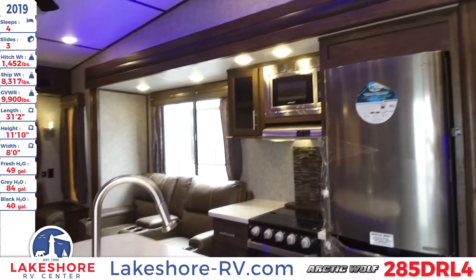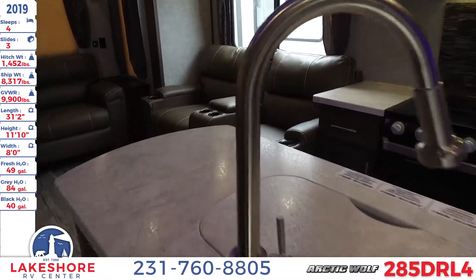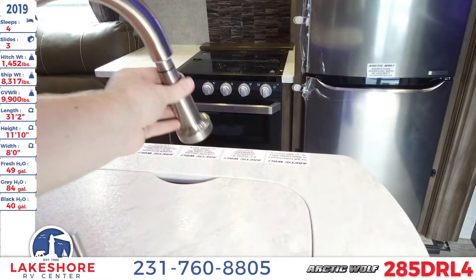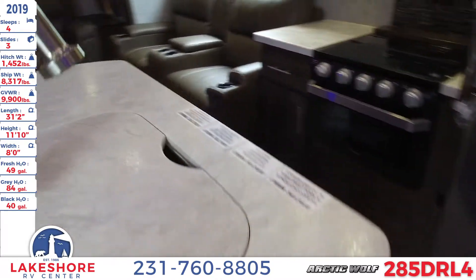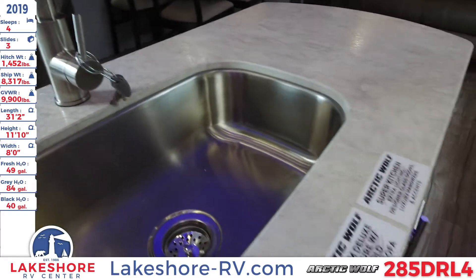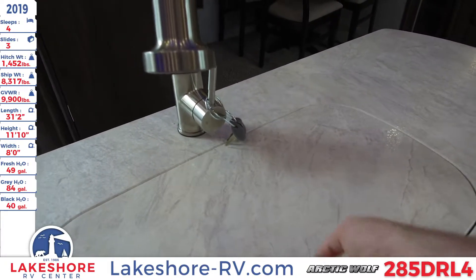Inside here you'll see the nice island in the kitchen with the sink. We have a nice over-mounted sink here with the detachable head sprayer. It also has a nice countertop, and as we pull this cover off, there's a nice deep base undermount stainless steel sink. Of course when you're not using that and you put the cover on, you can capitalize on all of your countertop space.